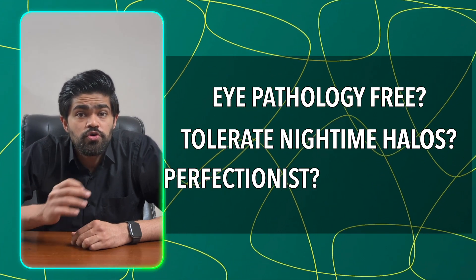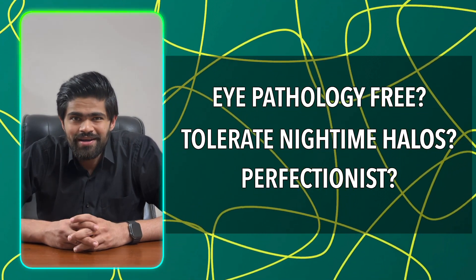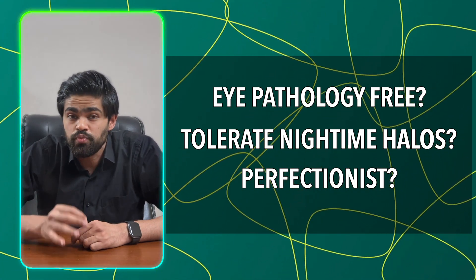Lastly, ask yourself: are you bothered by small details, or are you a perfectionist? If you are, steer clear of these premium lenses — monofocal or toric is your answer, as these lenses will not give you the fine details. And that wraps up our quick guide on cataract surgery lenses. Remember, clear vision is just a surgery away. Stay tuned and take care.